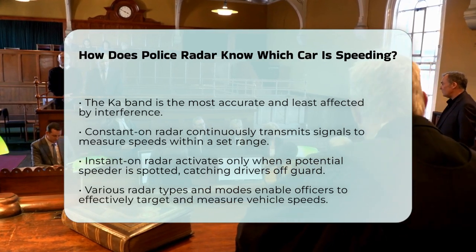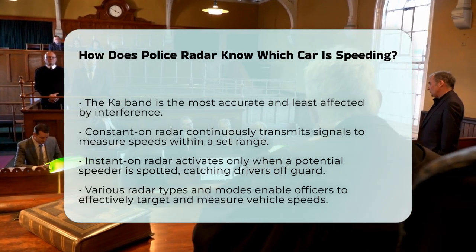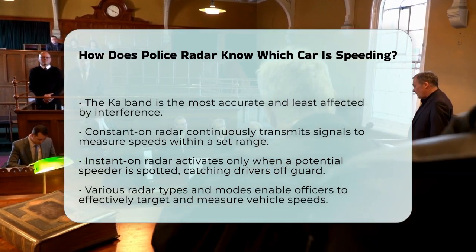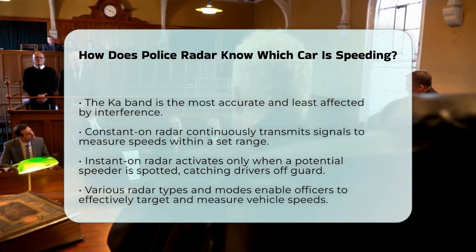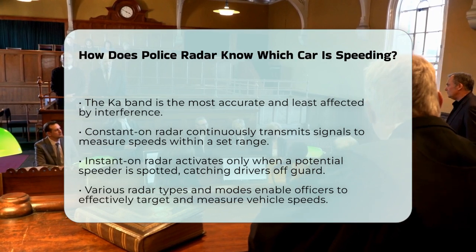In summary, police radar knows which car is speeding by using the Doppler effect to analyze the frequency changes of reflected radio waves. Different types of radar, such as stationary, moving, and handheld units, along with various operating modes, help officers accurately target and measure the speeds of specific vehicles on the road.